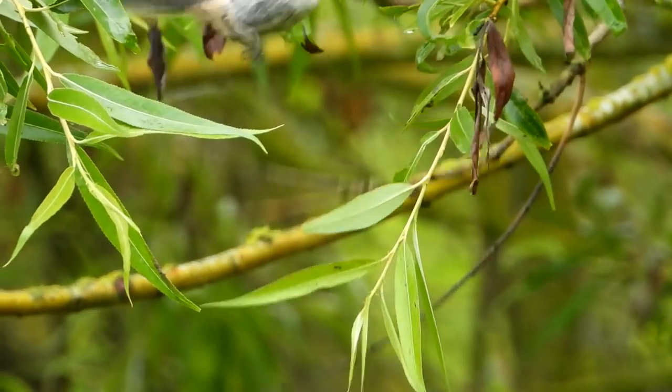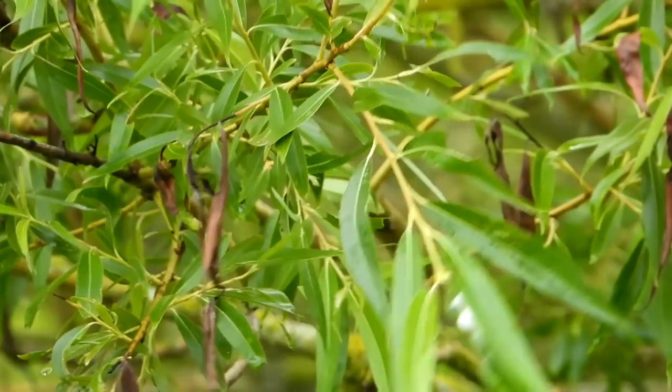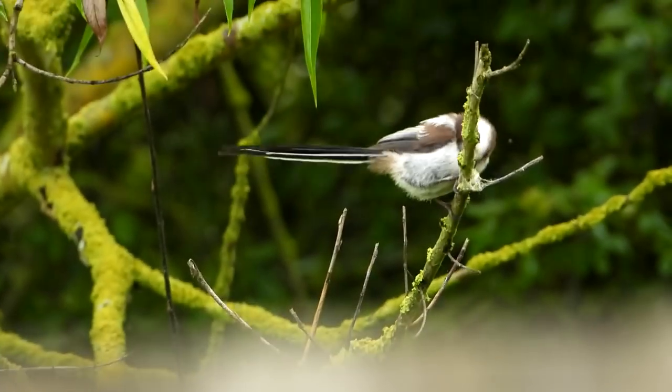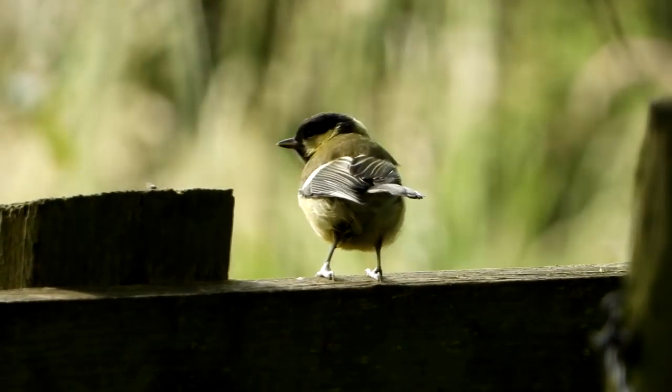The trees and bushes surrounding the rotary hide are a hive of activity as a small flock of long-tailed tits fly in, affording me the rare pleasure of actually getting them in frame before they fly off.